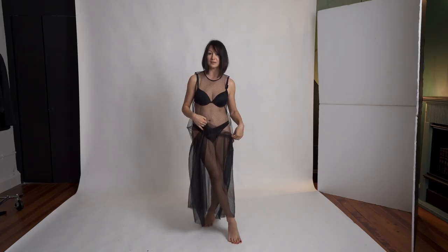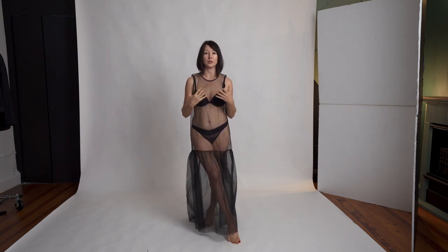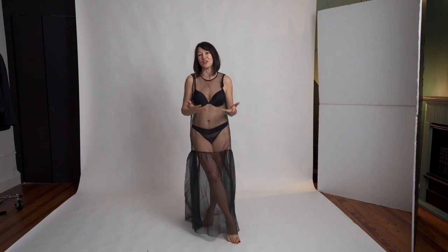Moving to our next look with a sheer dress, panties, and a bra. This looks very elegant and is also comfortable for women who want to do some lingerie shots but aren't very comfortable fully exposed. It feels like you're still in a dress, but it's transparent, so it works for boudoir style. Let's take some photos and see how this outfit looks.